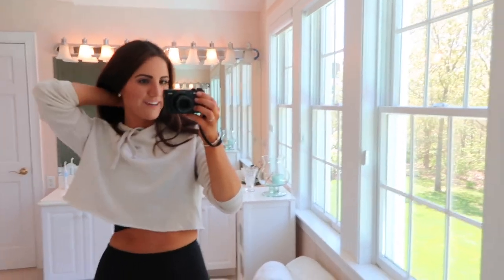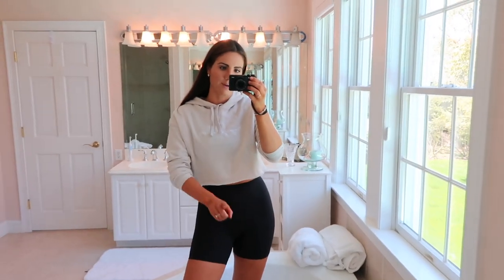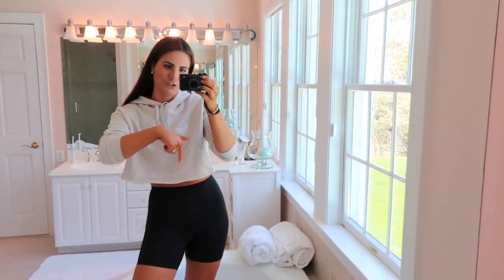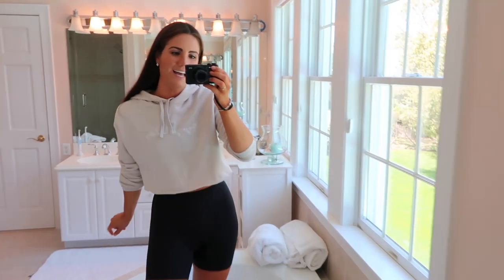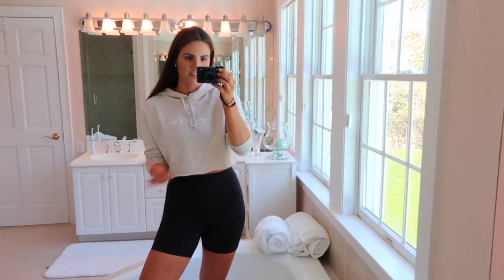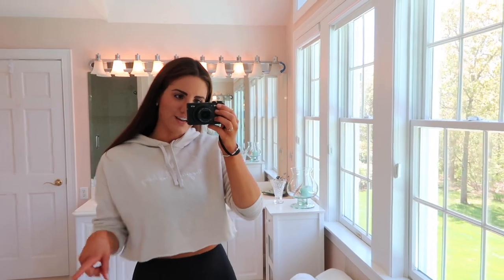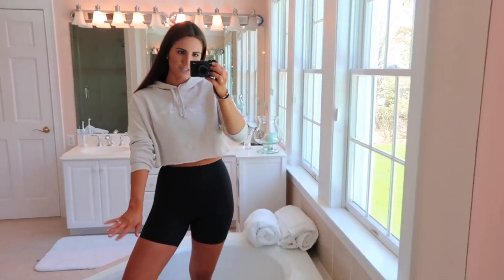I also just wanted to show you guys how cute biker shorts look with a little cropped sweatshirt. This sweatshirt is from my own personal brand — if you didn't know, I have my own brand, so check it out, link in the description below, Molly Did a Label. This is one of my cute little cropped hoodies; it says 'Navigate Your Destiny' on it. I just think this makes such a cute casual outfit — throw it on with some sneakers, it is just super cute.